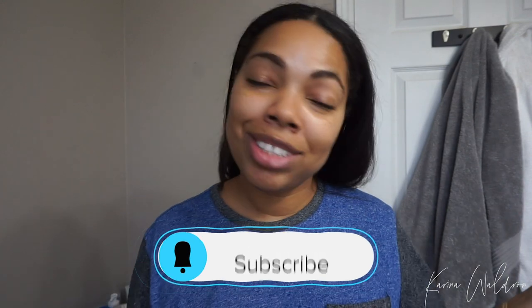We're almost at 50K, so hit the subscribe button. Also, let me know how your day is going — leave a comment down below.